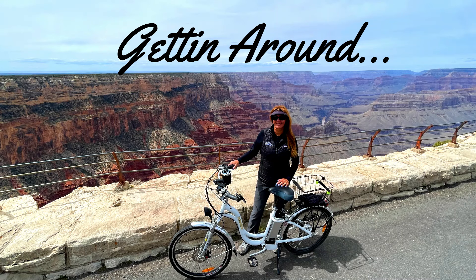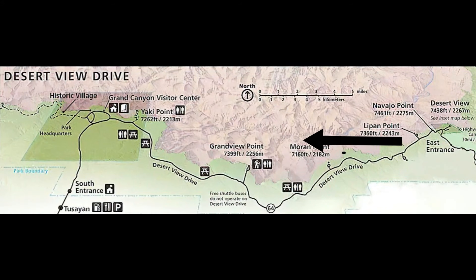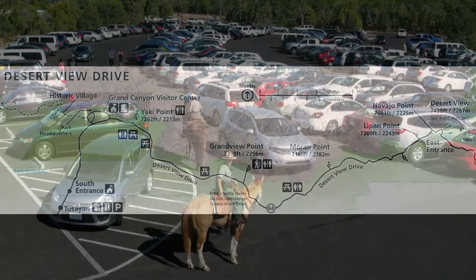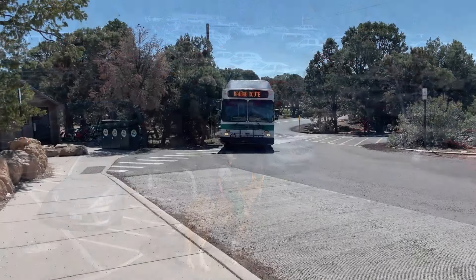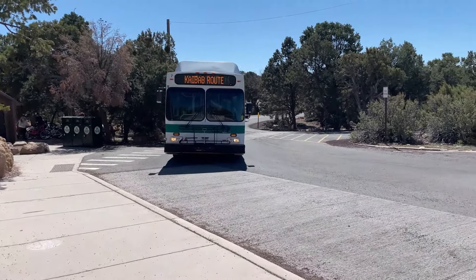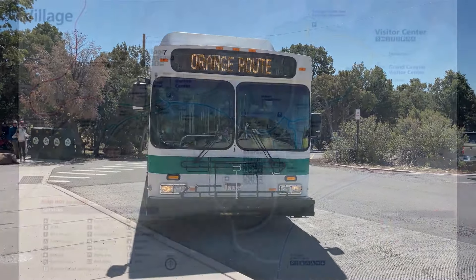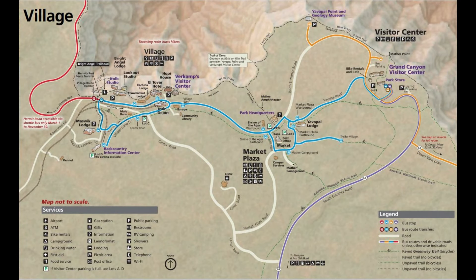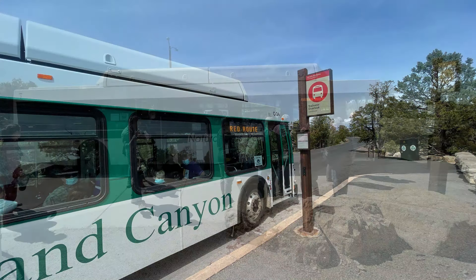Now let's talk about getting around. The South Rim Park is quite large with a total distance within the park of more than 32 miles from east to west, but be aware parking is very limited and some of the roads do not allow travel by personal vehicle. However, one of the great things about the park is that the park service runs an extensive free shuttle bus service throughout the South Rim with three interlocking routes — blue, red, and orange. In season, there's even a fourth route which brings you to and from the small town of Tusayan. The service is free and runs from before sunrise until well after sunset.